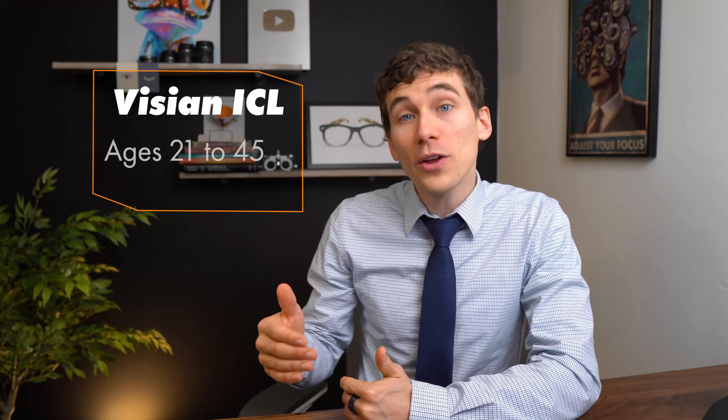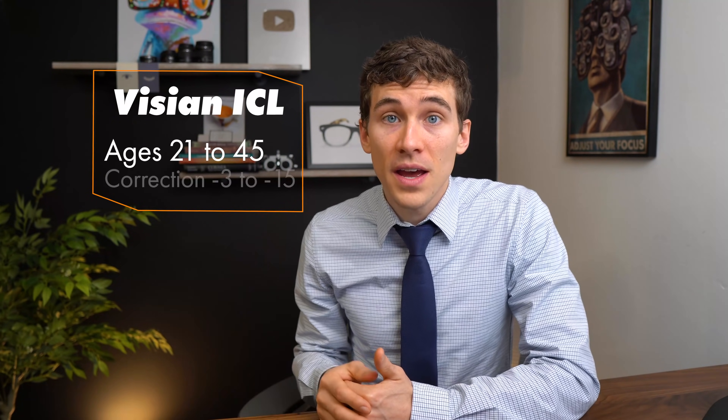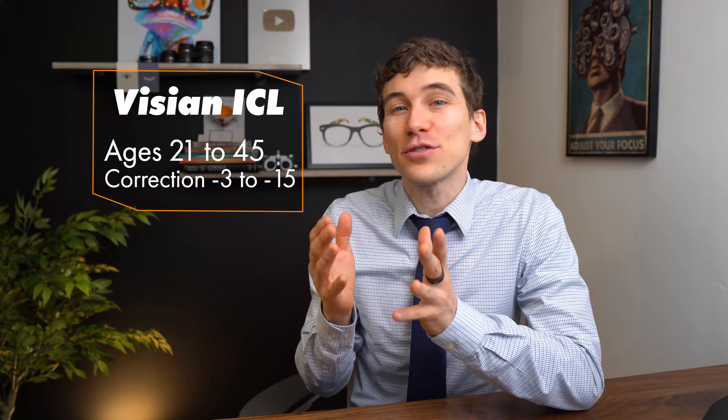Now that we know some of the advantages of ICL versus LASIK, who makes a good candidate? Here in the United States, the US FDA has approved the Visian ICL for people ages 21 to 45, correcting anywhere from negative 3 diopters of nearsightedness all the way up to negative 15 — a pretty large range. Similar to LASIK, you also want a stable refractive history, meaning your glasses or contact lens prescription isn't changing more than half a diopter in any direction over the last year.